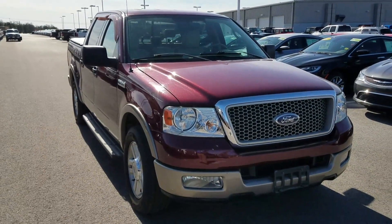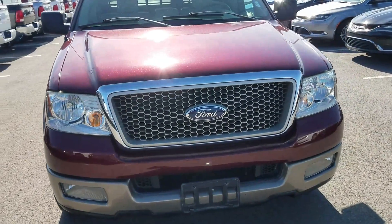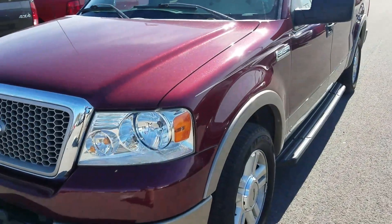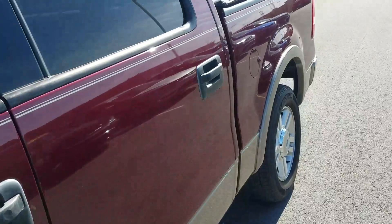Hi Raymond, this is Chris with East Tennessee Dodge. I just want to take a moment and shoot a short video on this 2004 Ford F-150 that you inquired about. It looks to be a super clean vehicle for the year — 44,000 miles currently on it, good tires, sidesteps, and it is a two-wheel drive version.